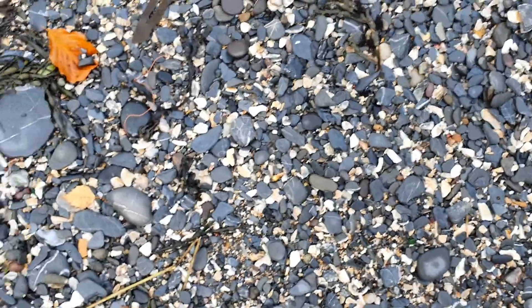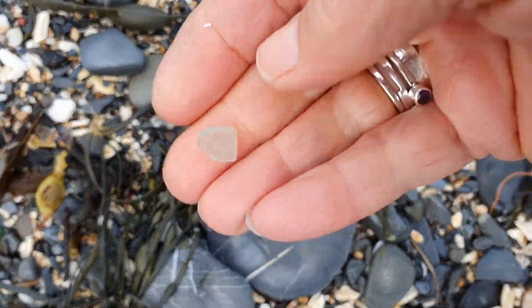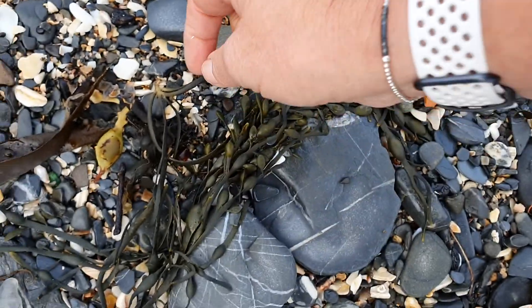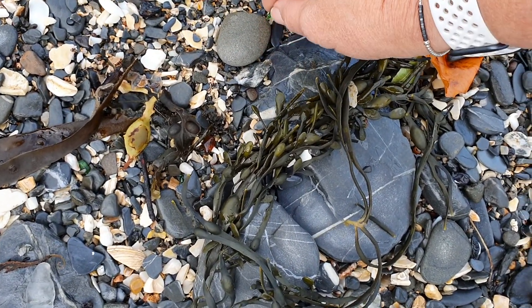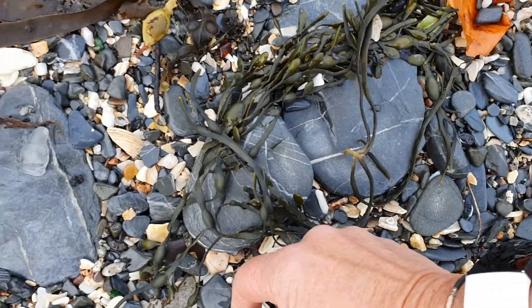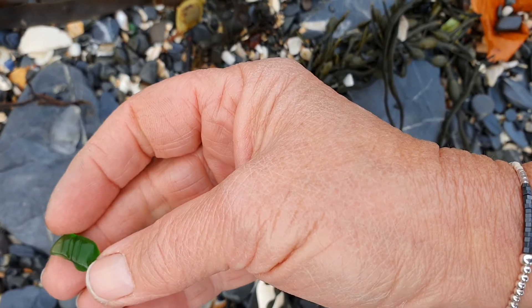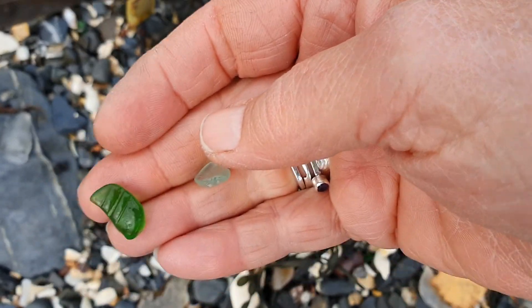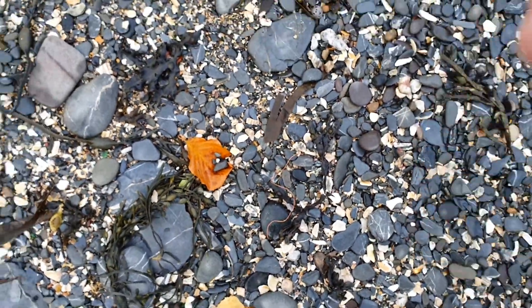Oh, just a little bit of seafoam — pretty! I always like seafoam. And these are very new so I can't keep the bits, but they are quite new. That's the old neck of a bottle — quite nice.